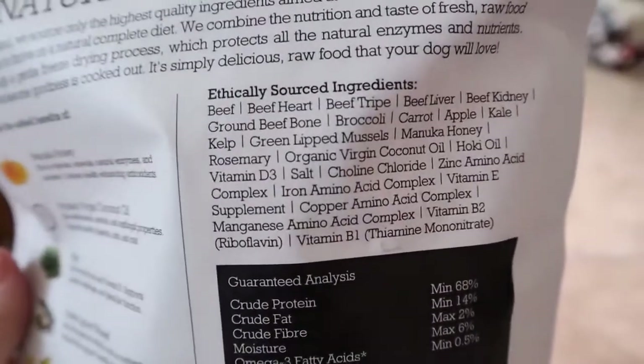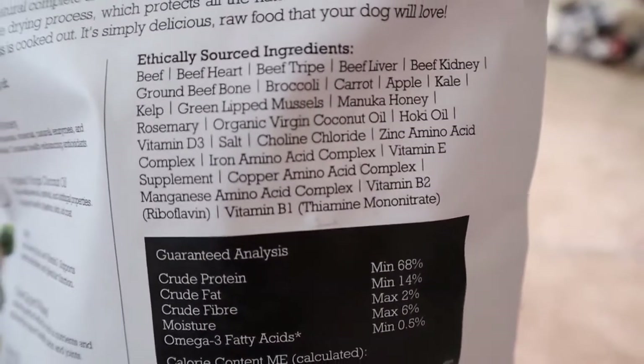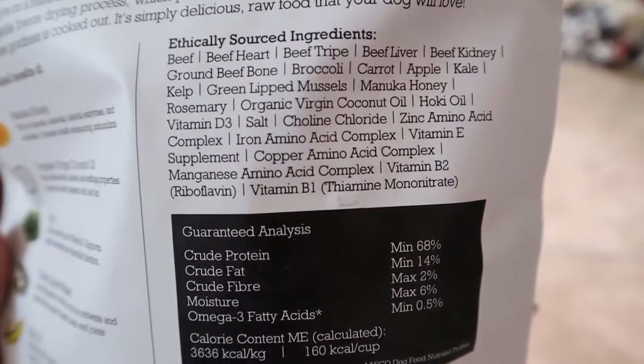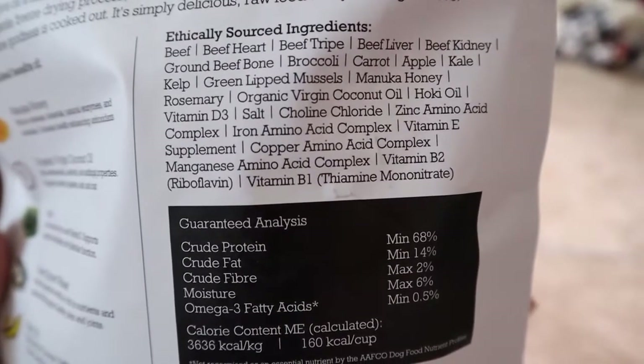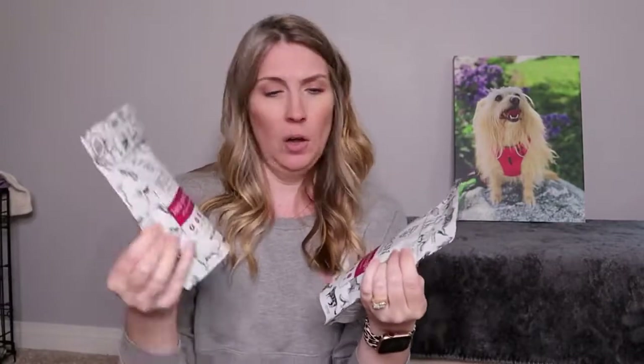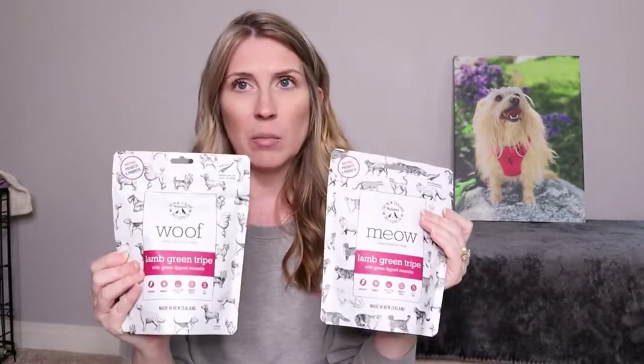It's clean, free from artificial ingredients, gluten, grains, corn, and soy. There are lots of natural superfoods like manuka honey, kelp, hokey oil, and New Zealand green lipped mussels, which are amazing. They also sent me some treats - Woof and Meow treats. I love the ingredient label on these as well - they're both green lamb and green tripe with green lipped mussels, and the ingredient labels are basically the same.